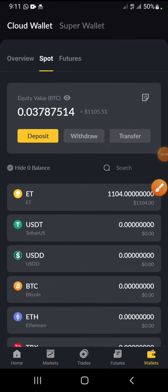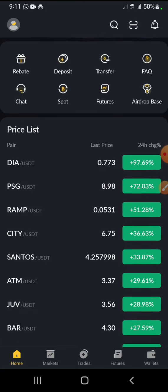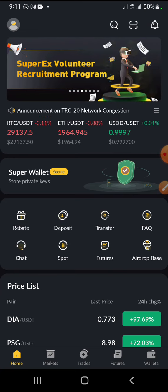Each person you refer, you earn 10 of these coins which is equivalent to 10 dollars. For those of you asking how you can withdraw it — it is locked. So you have two options: one, patiently wait until whenever they unlock it.